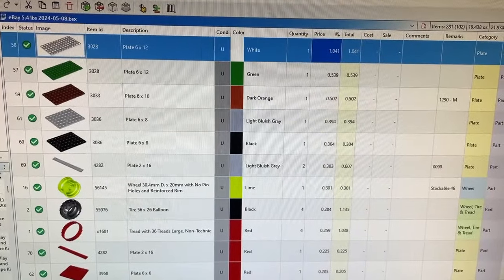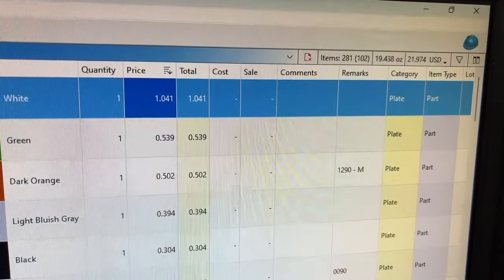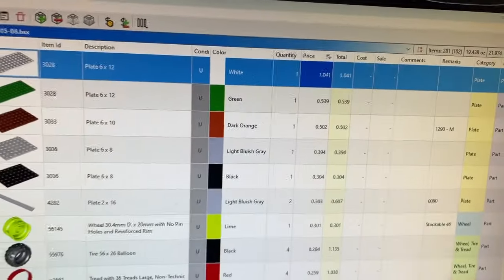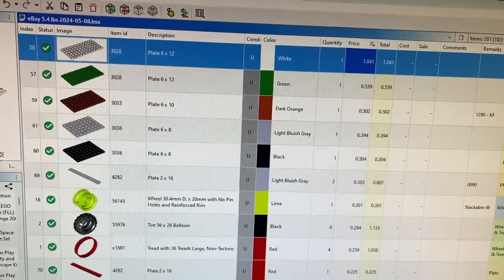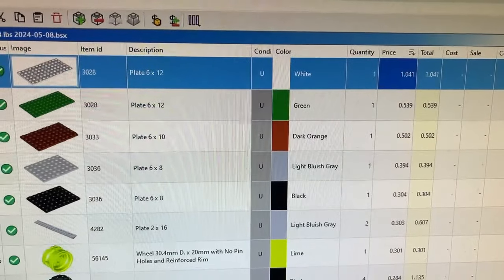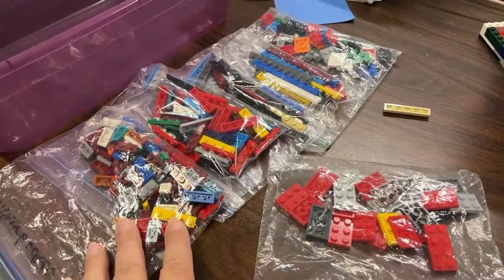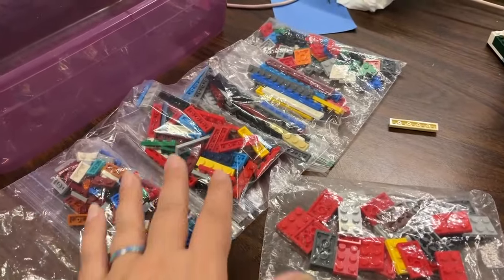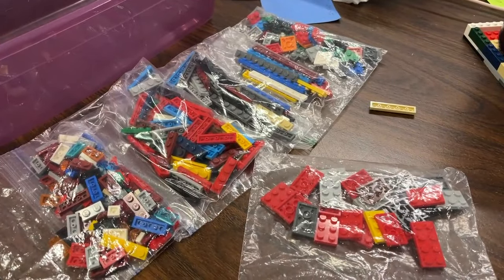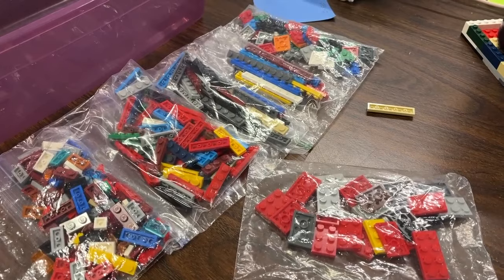Good morning. I did a small upload this morning — 281 parts and 102 lots for $21. It was mainly wheels, tires and plates. I did have one plate that was over a dollar. I'm working on getting a few more in before I log into work. I'm going to be gone this weekend at a scrapbook retreat, so I'm trying to get as much into inventory this morning as I can.